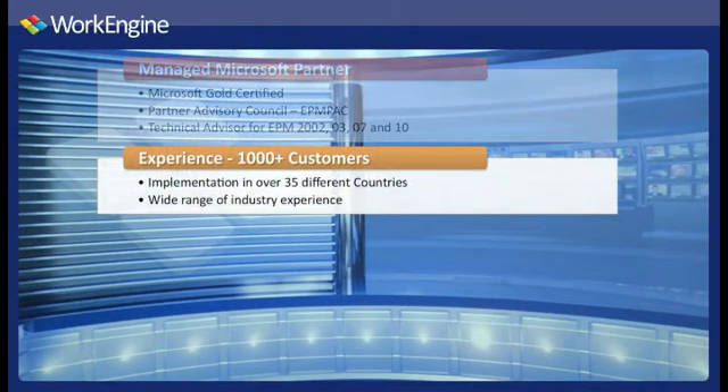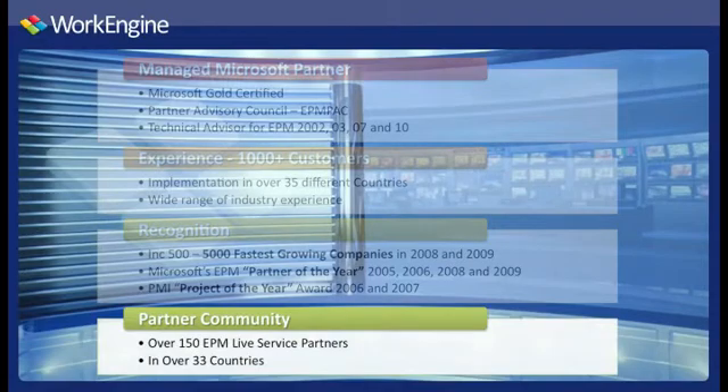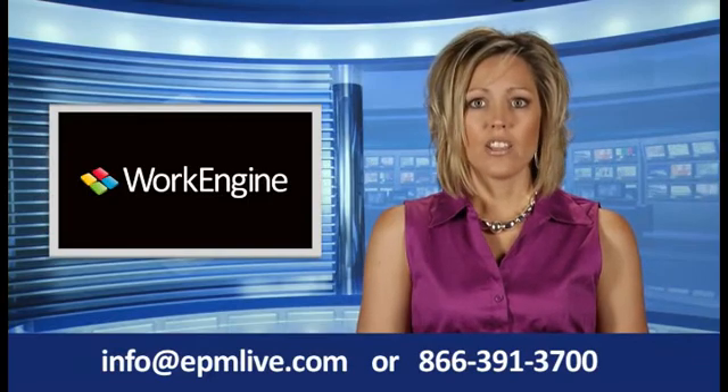EPM Live's WorkEngine has been tailored to fit the needs of over a thousand customers in over 35 countries. The explosive growth and global acceptance of EPM Live has positioned it as one of Inc. 500's 5,000 fastest growing companies two years in a row. EPM Live's long-term presence and expertise in the EPM market space has led to the honor of being named Microsoft's EPM Partner of the Year for four of the last five years. EPM Live continues to grow its partner community to ensure the long-term strength of its network. For more information on how you can dramatically improve business productivity with WorkEngine today, send us an email at info@epmlive.com or call us at 1-866-391-3700.